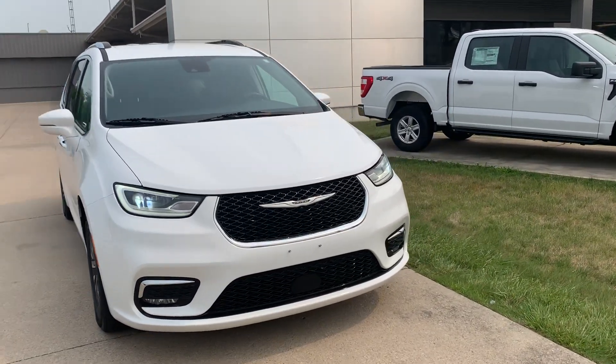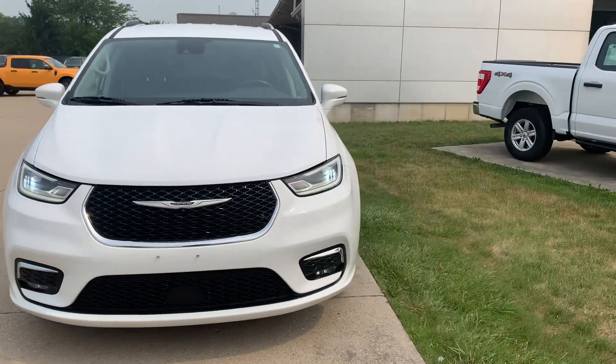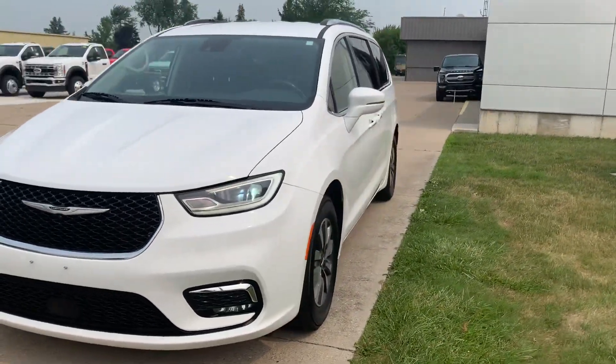Angel here with Terri Henricks Ford, going to take you on a quick walk around of this 2021 Chrysler Pacifica.